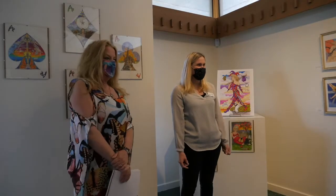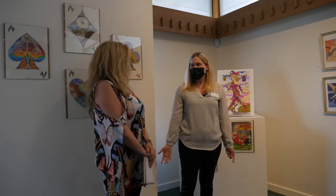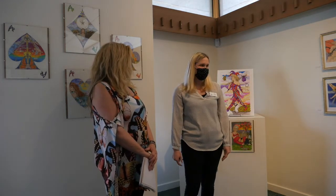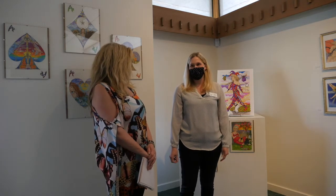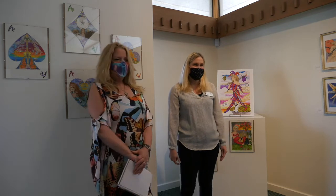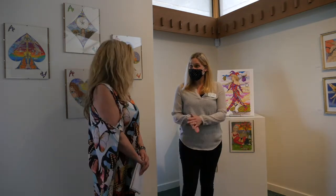Good afternoon. Thank you all for being here. Welcome to our gallery talk today with Charlevoix artist and author Kim Rochelle. This is part of our Dream to Reality exhibit here which is open through the end of May. Today Kim is going to talk about her tarot artwork and take you through her journey of the fool. Welcome, Kim.